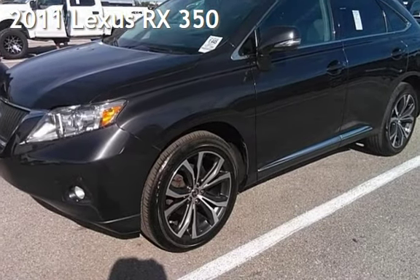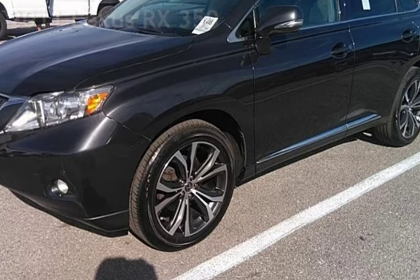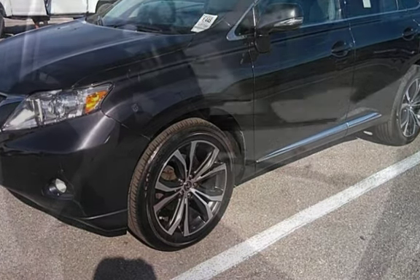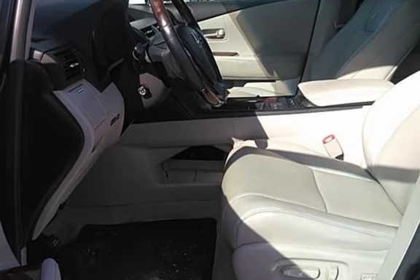Presenting a pre-owned 2011 Lexus RX 350. This four-door SUV has a six-cylinder, 3.5-liter V6 engine, with all-wheel drive and an automatic transmission.